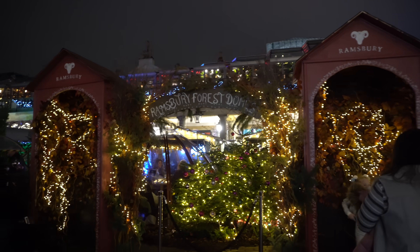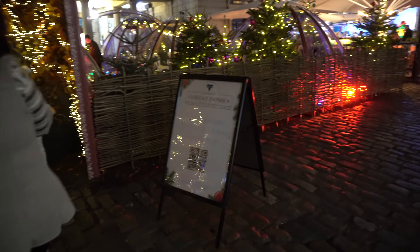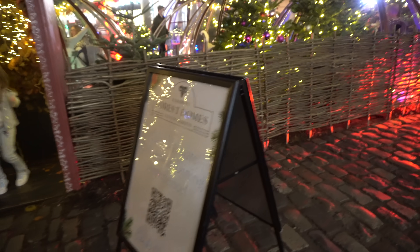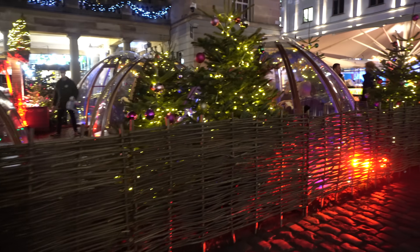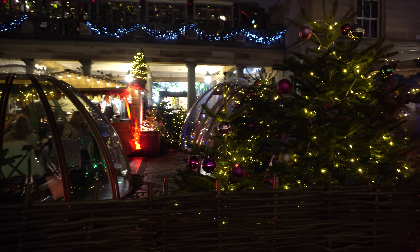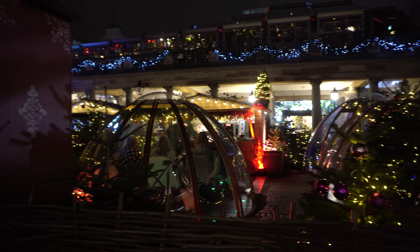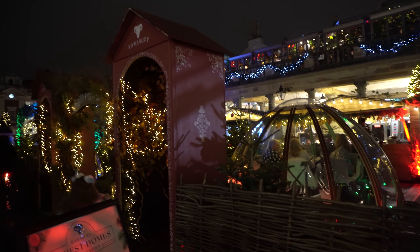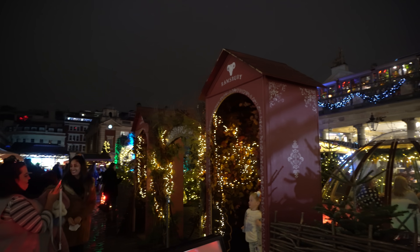They've got some Christmas igloos. This is Ramsbury Forest Domes in Covent Garden — the ultimate Christmas dining experience. I know these are quite popular now, there's quite a lot around the country. Book early — these probably got booked up, I dread to think when. But how sweet do they look? They're all enjoying their little vino and cocktails, and you can have a little photo outside.